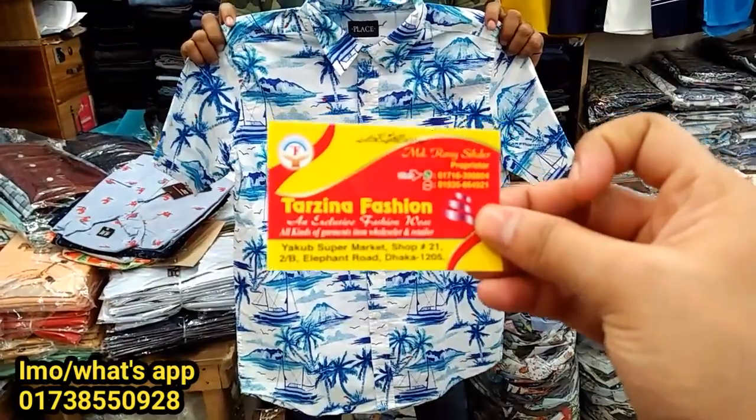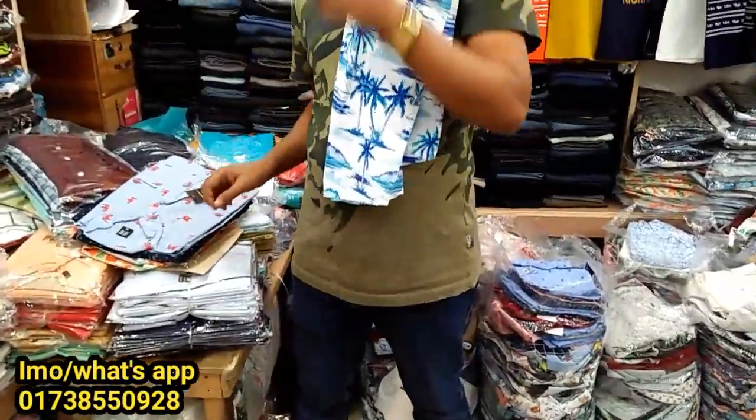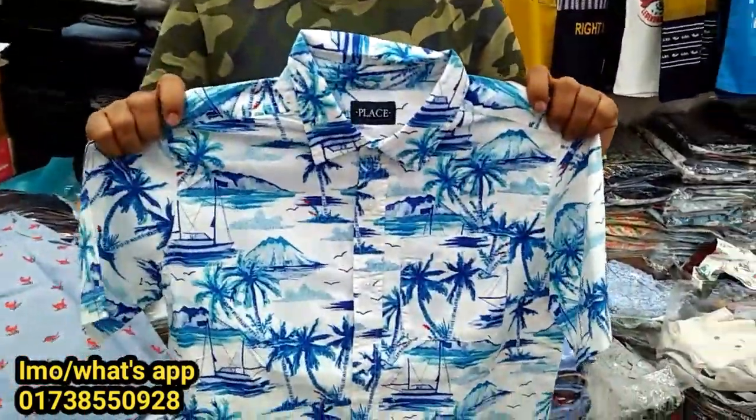We are not going to go to our online service. We are looking at the collection. We are looking at the white color and the sky color.